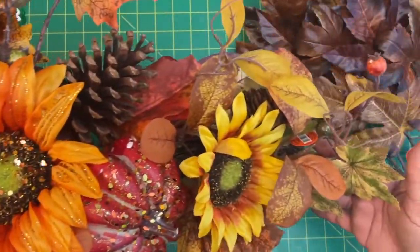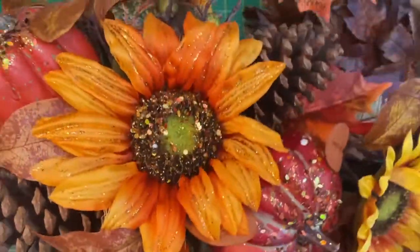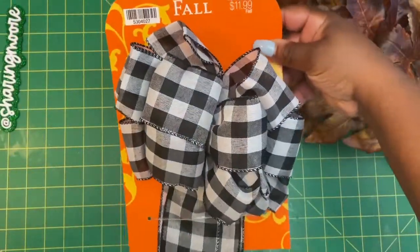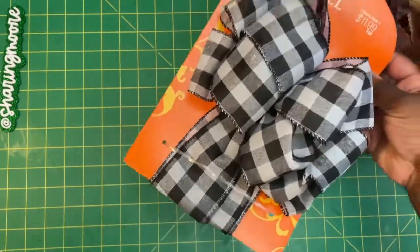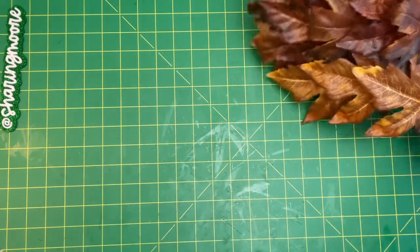Then I got this swag for the front door — I wanted to do something larger. This is for the front door, regularly $5.99 and 50% off. And then I got this really pretty black and white bow that I'm going to stick on the top and hang it long ways. This was regularly $11.99, so it was 50% off that price.